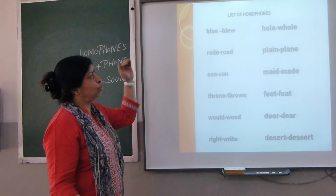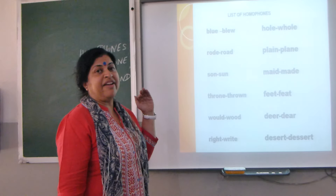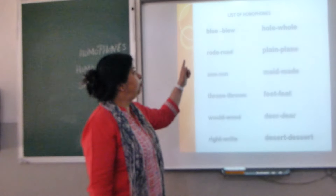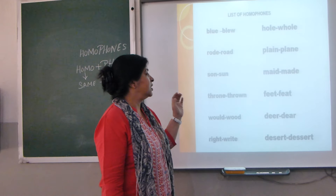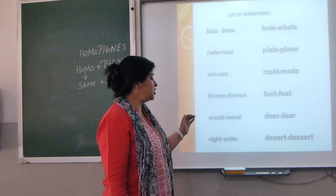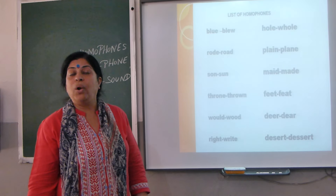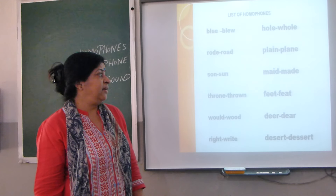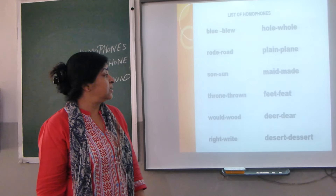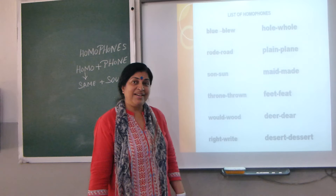Now let's go through this list of homophones — I would like everybody to read along: blew/blue, road/rode, son/sun, thorn/thrown, wood/would, right/write, whole/hole, plain/plane, maid/made, feet/feat, deer/dear, desert/dessert.